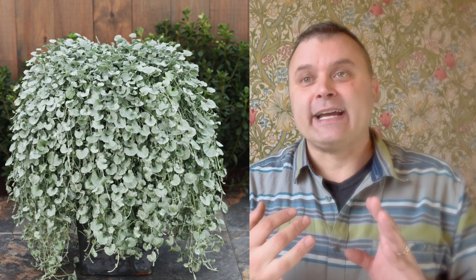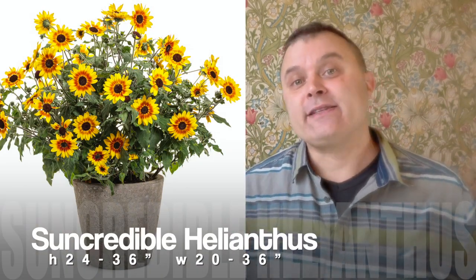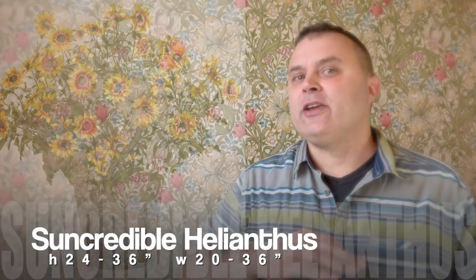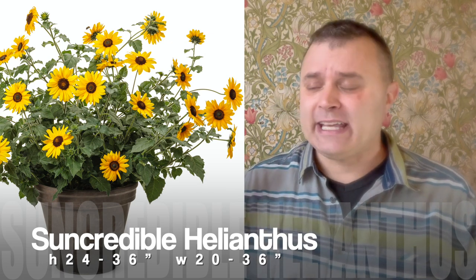A lot of trailing plants get huge — maybe three or four feet long — but I wouldn't put them as a one-pot wonder because they don't get tall enough. Creeping Jenny would be one, and the Dichondra Silver Falls or Dichondra Silver Nickel Vine — they're kind of flat but huge when they go. I wouldn't qualify those as a one-pot wonder. Then there's the Sun Credible Helianthus — these are beasts. They get nice and big, full of flowers, bright colors, and you only need one of those in a pot. These are also fantastic in the landscape and just keep going non-stop.